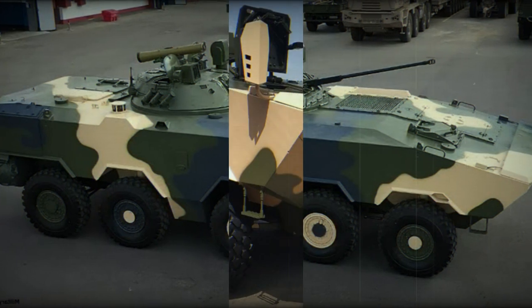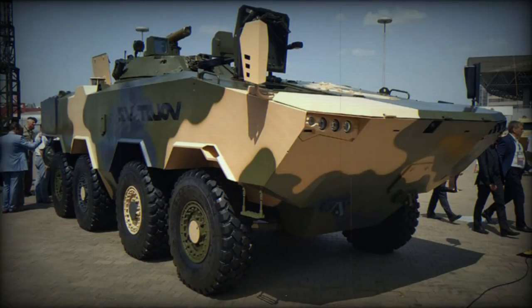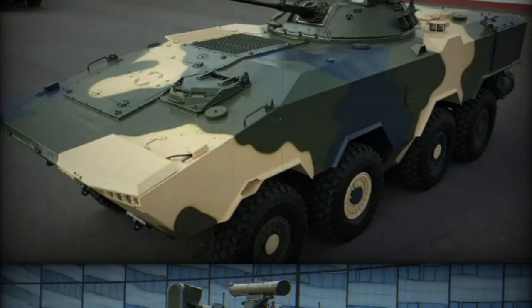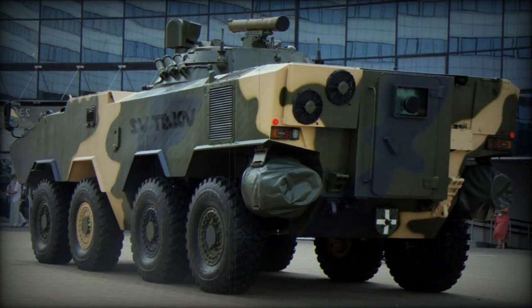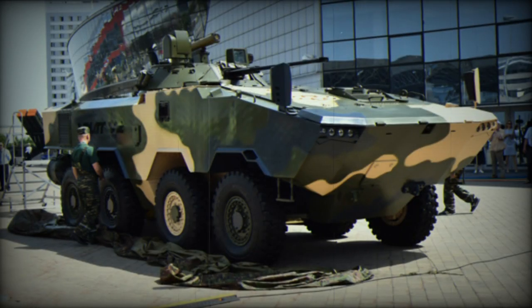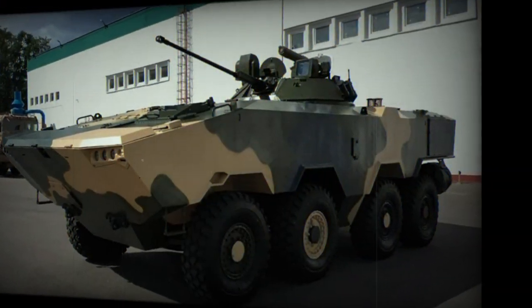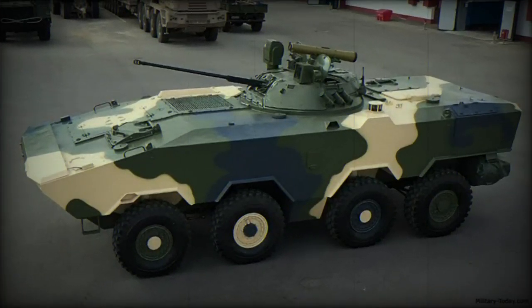The Volat V2 is better protected than the BTR-80 and carries much heavier armament. Furthermore, its overall design is superior to that of the Russian BTR-82, which is a further evolution of the Soviet BTR-80. The front arc of the Volat V2 reportedly withstands hits from 12.7mm rounds, and all-round protection is against 7.62mm armor-piercing bullets and artillery shell splinters.